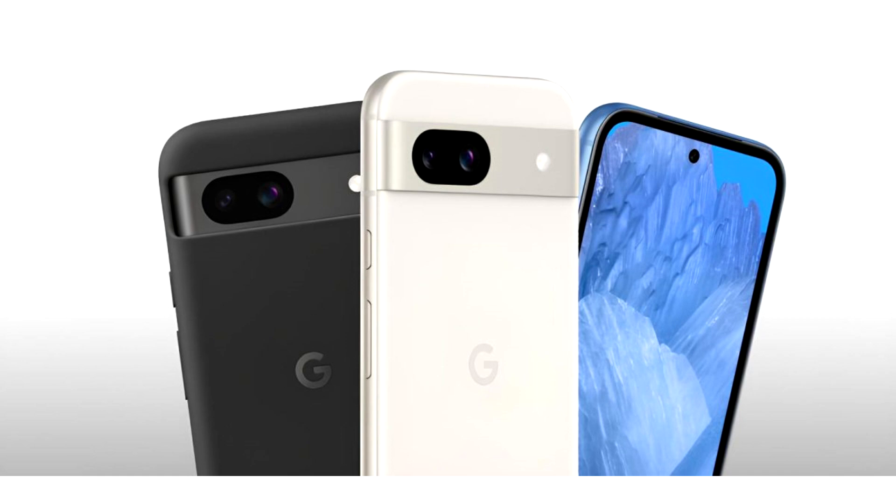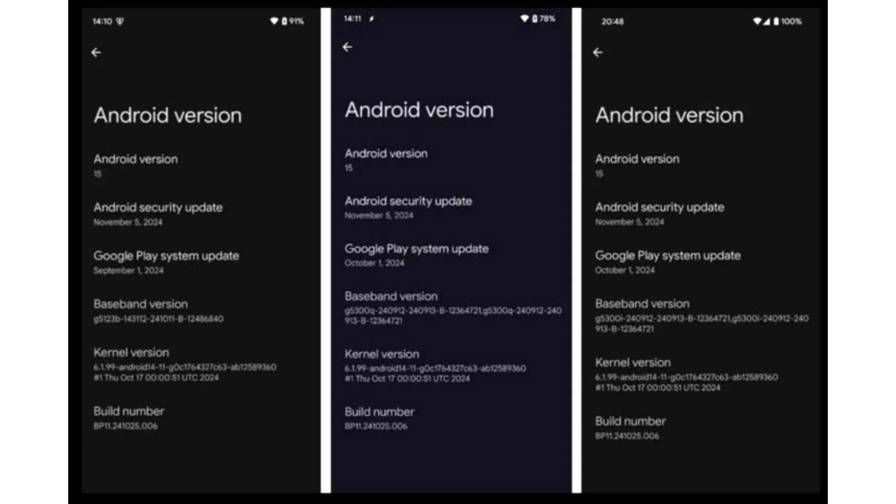One of the company's major updates is upgrading the kernel for all Pixel devices powered by Tensor to now run Linux 6.1. This includes the Pixel 6, Pixel 6 Pro, Pixel 6a, Pixel 7, Pixel 7 Pro, Pixel 7a, Pixel 8, Pixel 8 Pro, Pixel 8a, Pixel 9, Pixel 9 Pro, Pixel 9 Pro XL, Pixel 9 Pro Fold, Pixel Fold, and the Pixel Fold tablet.